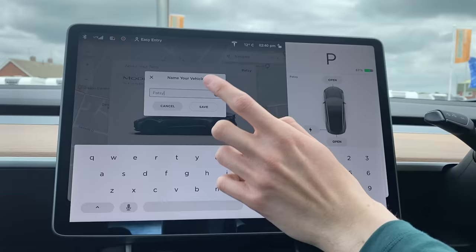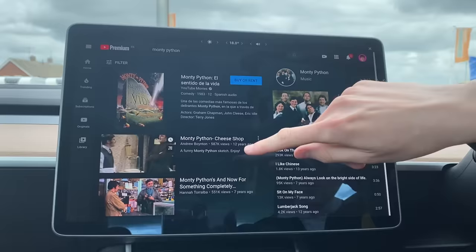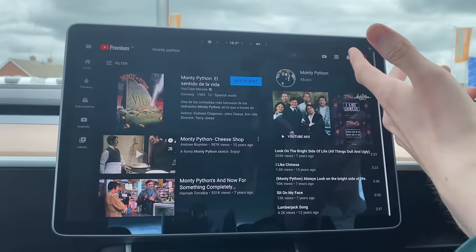In a previous video, we named our car Patsy as part of a Monty Python Easter egg, which brings a big old farting foot down on the screen. What I didn't show is that Easter egg also unlocks Monty Python in the theater — specifically what it does is automatically search Monty Python on YouTube for you.